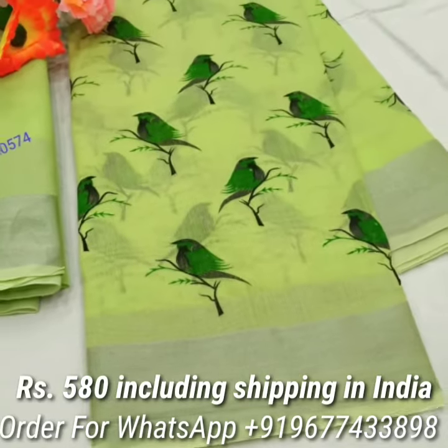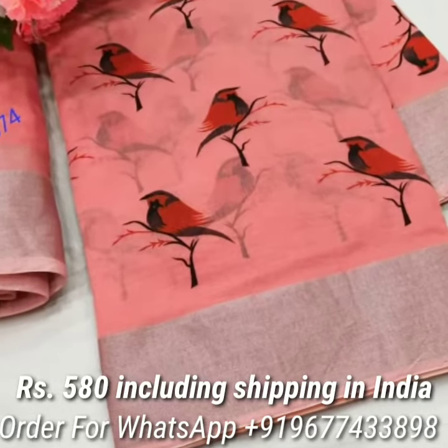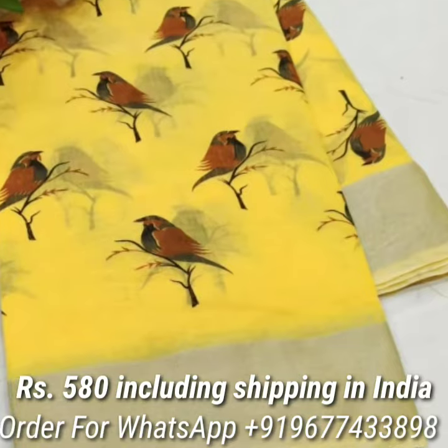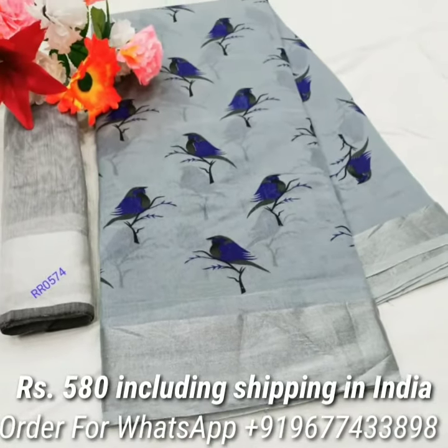Next one is the Linen Cotton Printed Series in a new design and wonderful colors. The series comes with a printed sparrow design all over the saree, jari border, and a running matching blouse piece. Price is Rs.580 including shipping in India.